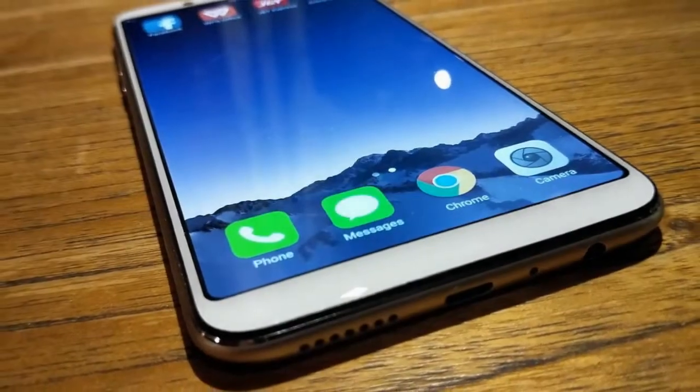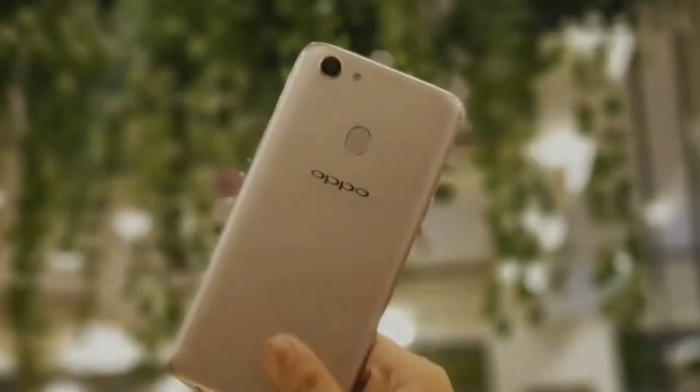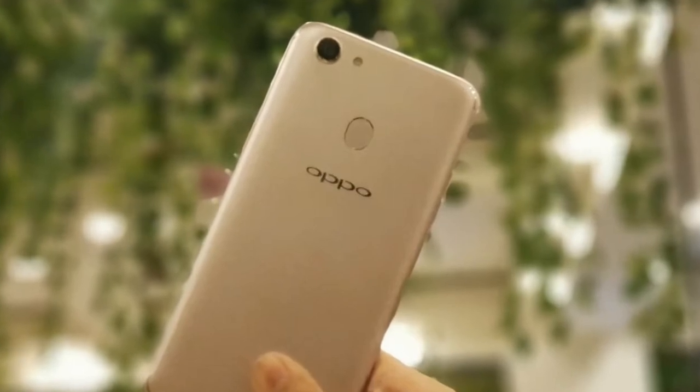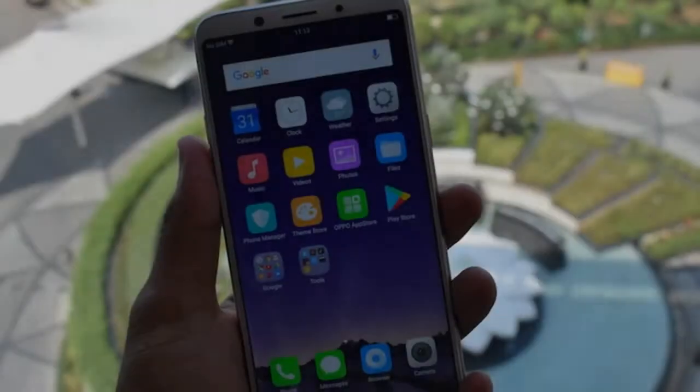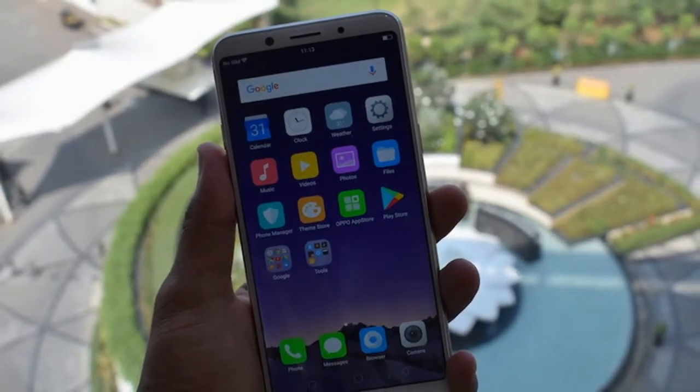As far as the cameras are concerned, the Oppo F5 packs a 16MP primary camera on the rear and a 20MP front shooter for selfies. The Oppo F5 runs Android 7.1 and is powered by a 3200mAh non-removable battery.